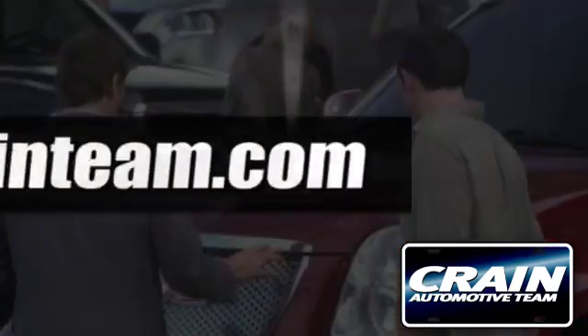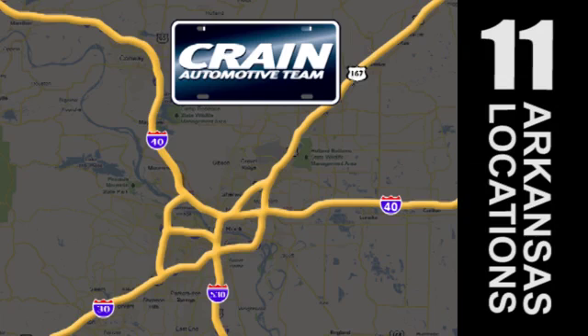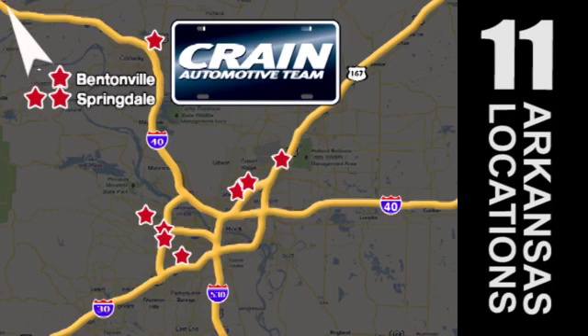Visit us anytime at crane-team.com. Go, go — Crane Team's got them! crane-team.com!